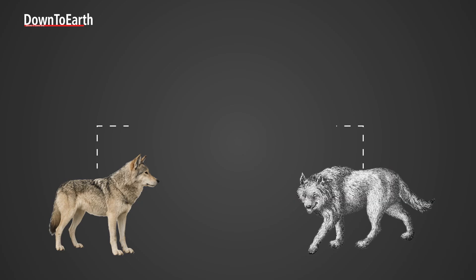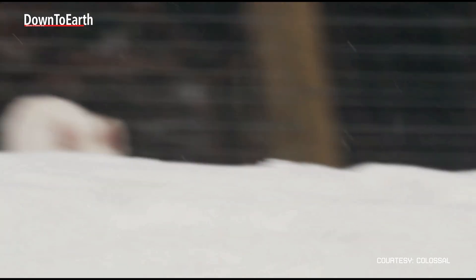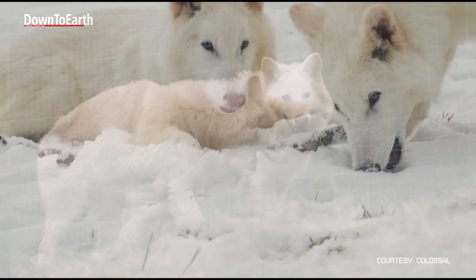However, dire wolves have a lineage of their own and are distinct from grey wolves. The last direct ancestral link of the grey wolf to the dire wolf was 6 million years ago. So how did this long-extinct animal get a second chance at life?